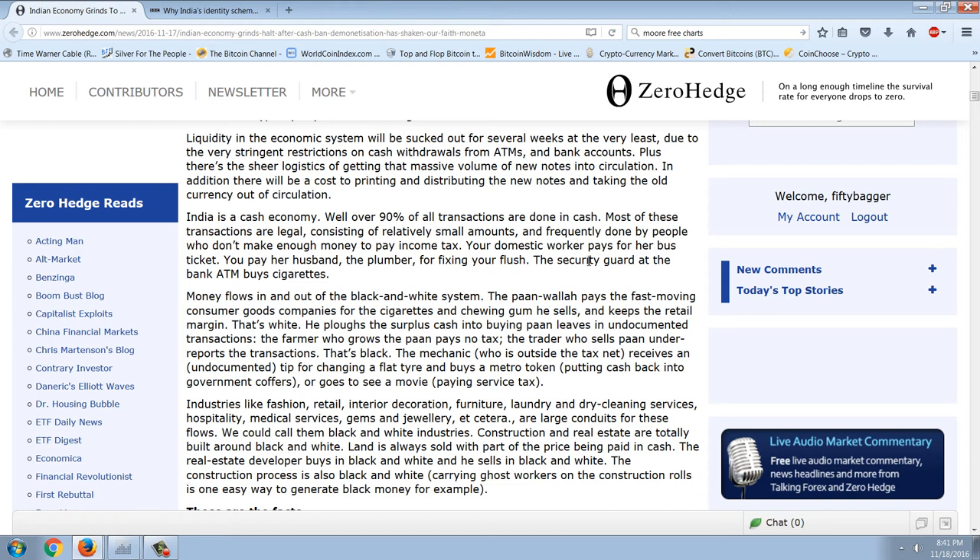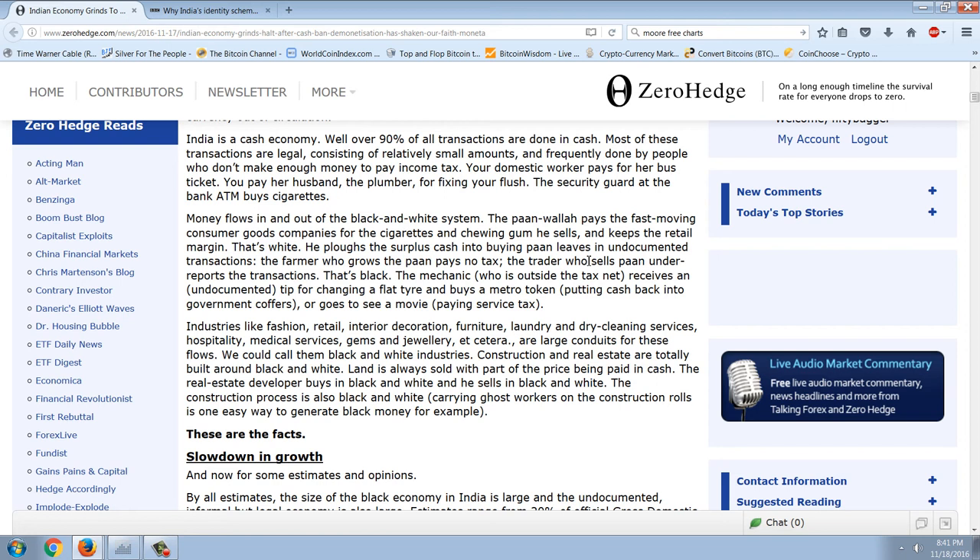Liquidity in the economic system will be sucked out for several weeks at the very least due to stringent restrictions on cash withdrawals from ATMs and bank accounts, plus the sheer logistics of getting that massive volume of new notes into circulation. India is a cash economy — well over 90% of all transactions are done in cash. Most of these transactions are legal, consisting of relatively small amounts, frequently done by people who don't make enough money to pay income tax. Your domestic worker pays for her bus ticket; you pay her husband the plumber for fixing your flush. Money flows in and out of the black and white system.